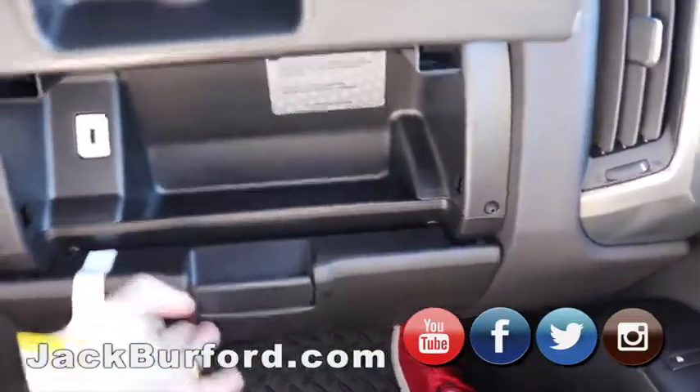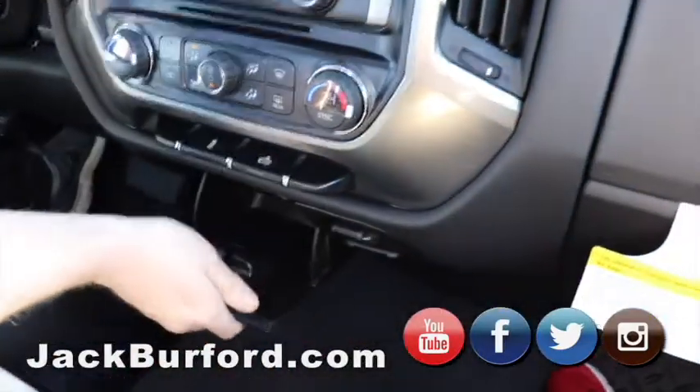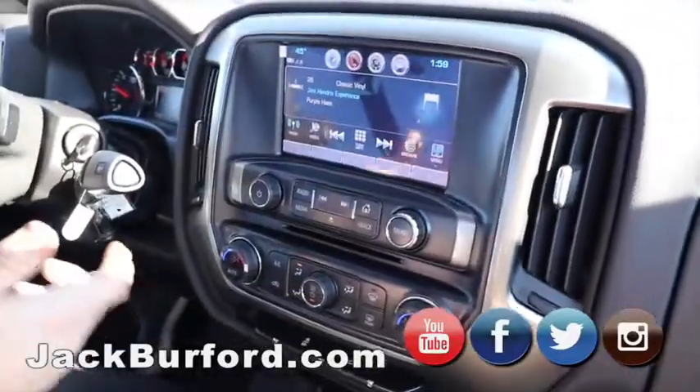It's got dual climate control. There's another charger port there — it's got them all over the place. You've got storage right here, and then you've got your sunglasses holders. It does have OnStar. So a lot of great features — a lot of features you're going to get in the new vehicles.